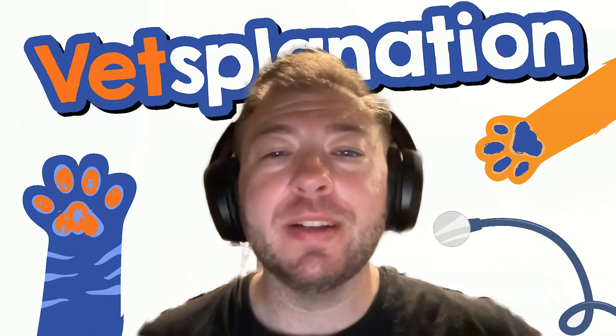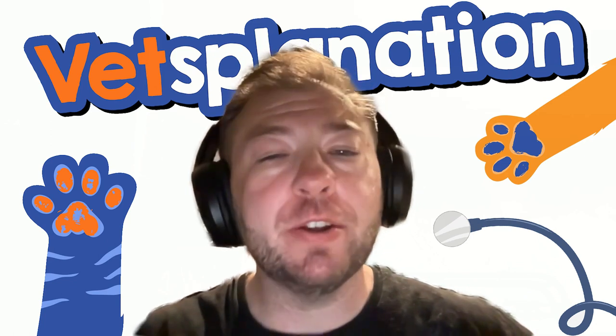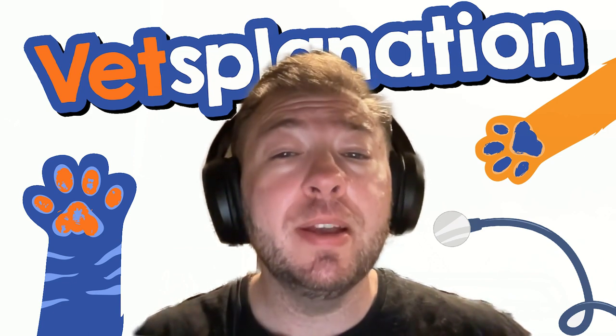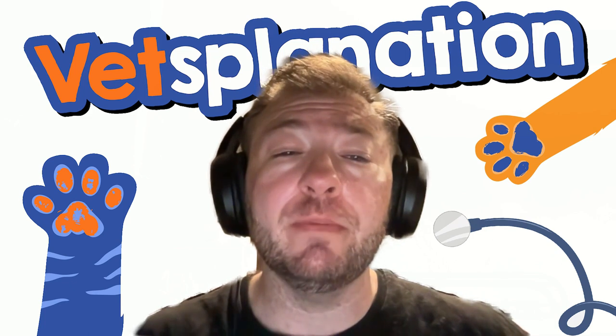Hi, and welcome to Vetsplanation. I'm your veterinary host, Dr. Sugarman, and I'm going to teach you about veterinary medicine. In this podcast, we can dive deeper into the understanding of what our pets are going through and break down medical terms into easier to understand chunks of information.